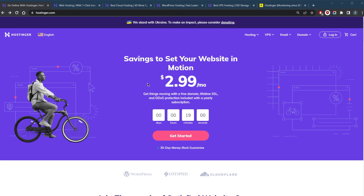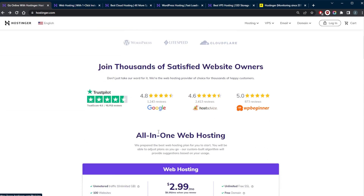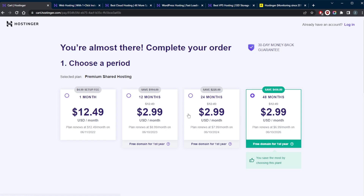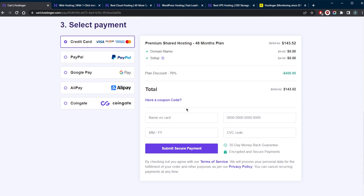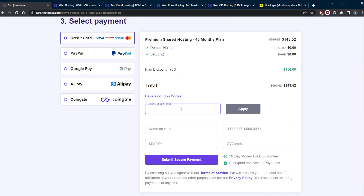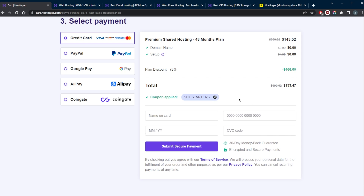Starting with how you can claim the coupon code — let's say you're going for the basic Hostinger plan or the shared web hosting plan right here. You're going to select it, and as you can tell you have $2.99 a month for the 24, 12, and 48 month plans. If you're looking to claim a better discount, click the link in the description or go down here and look for the coupon code field. Type in 'sitestarters' and apply it — as you can tell, it went from $2.99 to $2.78 a month.